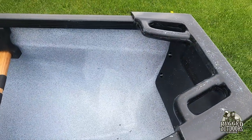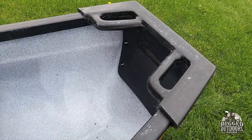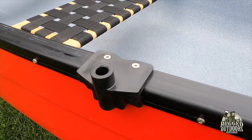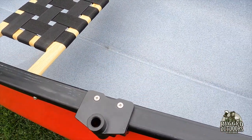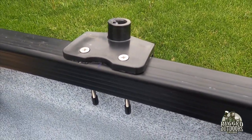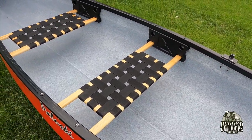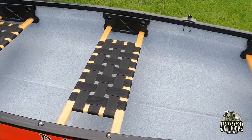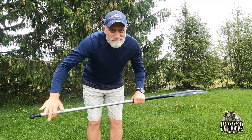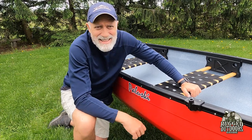Number one, it's got the square stern, so you've got a place for a trolling motor. Electric works really well, but so does a gas motor up to about four horsepower — that's what it's rated for. It also has oar locks, and you can get the additional oars from Pelooski for about $140 Canadian, so a lot cheaper in US dollars. The oars are not included in the base price. And of course you can use regular paddles — Pelooski sells really rugged, durable, and affordable paddles meant for exactly this kind of canoe.